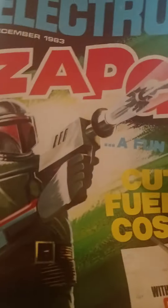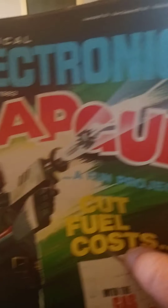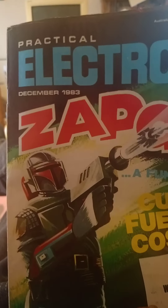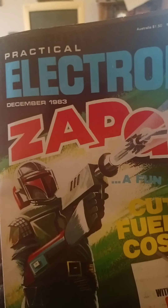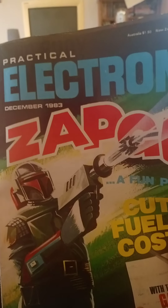I was just about to start doing a review of this magazine here, Practical Electronics December 1983, when a message came up saying 'low ambient light' - turn the light on and all that. So that's what I've done.